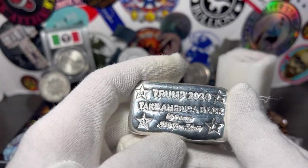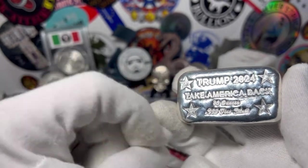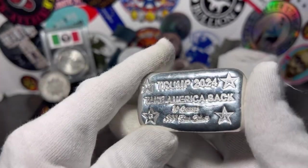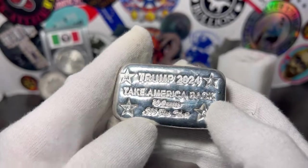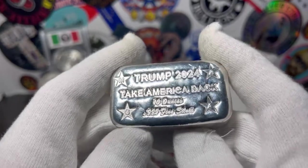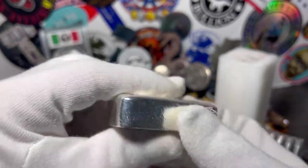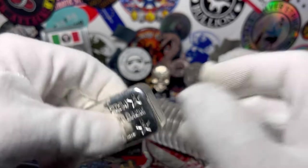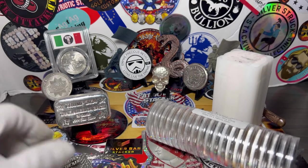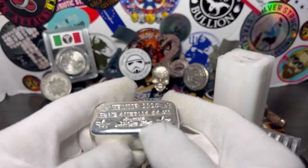Eight months down, four more to go. If any of you guys and girls in the comments want one of these, just shoot me an email or comment down below and I can get you one of these beautiful 10 ounce Trump 2024 Take America Back, three nines fine silver bars. These are just awesome. I like the loaf style bars too — very cool. That's the bar for August and it fits perfectly. It reminds me of meatloaf — I might have my wife make me some meatloaf tonight!